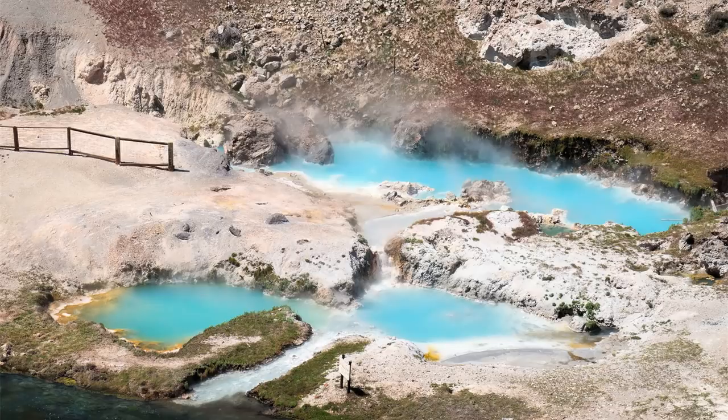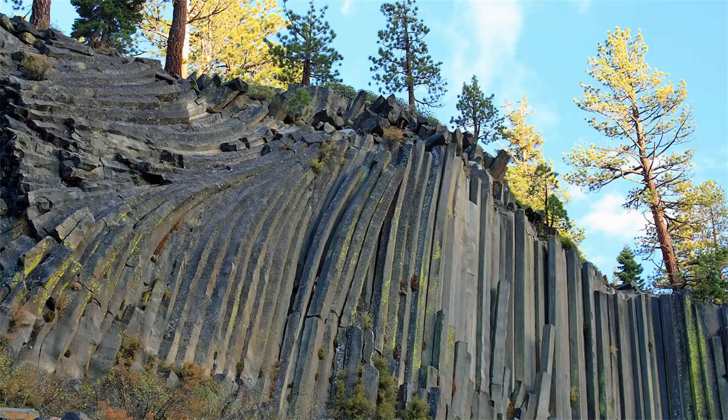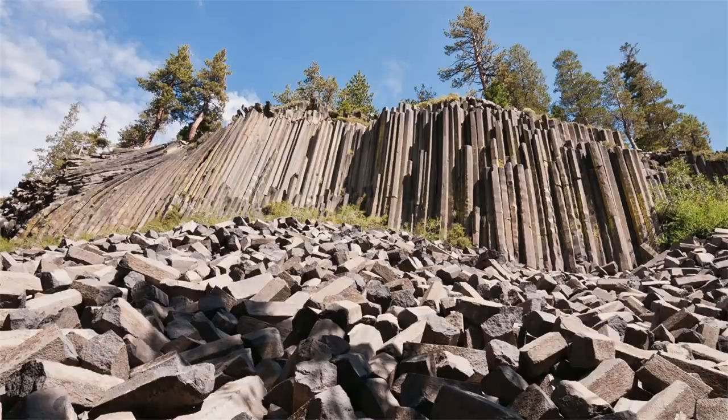These volcanoes have created many beautiful features including hot springs, lava domes, and maar explosion craters. One of the many beautiful features created by this long chain of volcanoes is a grouping of volcanic columns. These columns have a beautiful hexagonal patterning to them, and altogether are known as Devil's Postpile. They look to be manmade due to their geometric shape, yet are completely natural in origin.